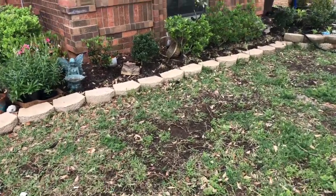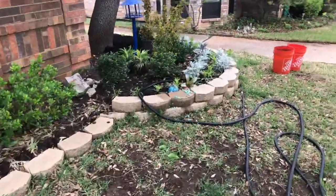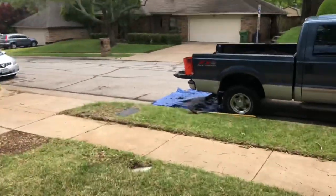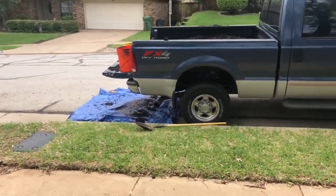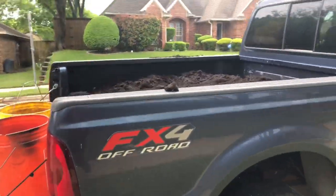Good morning everyone, welcome to my channel. Today I'm going to do the boring but very necessary stuff - it is mulching. We're buying mulch in bulk, buying truckloads.